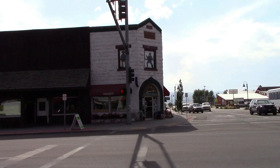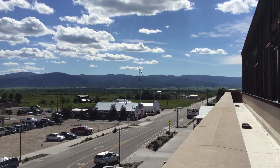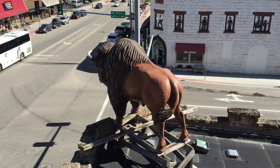This is the old Corner Drug Store — still an old-fashioned soda fountain. I'm up on the roof of the Coulter Building right in downtown. You can see there's the buffalo on top of the building and the Corner Drug. It's really cool up here.